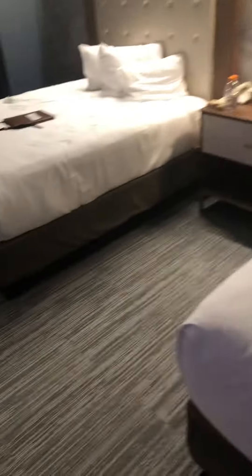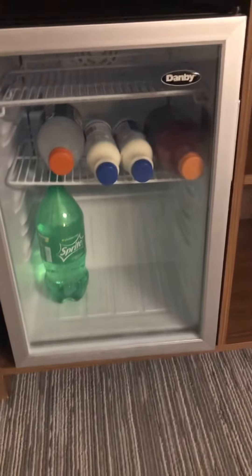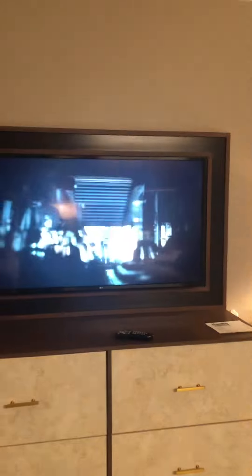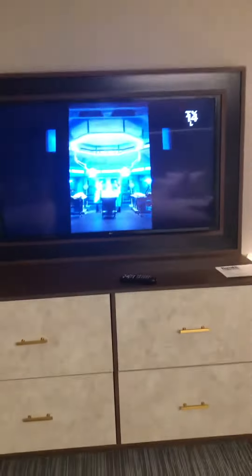We got another mirror. This is the two queen room — two queen size beds with nice headboards. The room comes with a coffee maker, a clear refrigerator, and I think a 55-inch TV — or 40, I can't remember — but it's a nice size. The backdrop makes the TV look a little bigger, and there are a couple drawers.